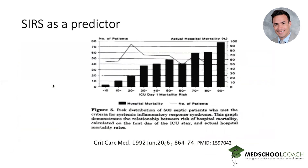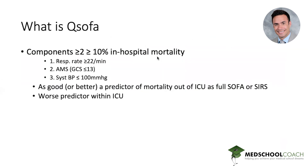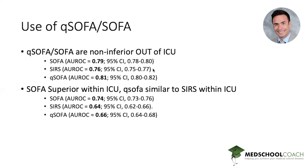From the Critical Care journal back in 1992 after Sepsis 1 came out, this chart qualifies the value of SIRS as a predictor of mortality — it shows how based on the number of SIRS criteria met, the larger your hospital mortality risk. qSOFA also predicts in-hospital mortality risk and was found to be a good or better predictor inside and outside of the ICU, although within the ICU the better predictor is the full SOFA scoring system. Outside the ICU, qSOFA functions well — only three bedside things to identify — comparable to full SOFA and SIRS, and that's why we really only use it outside of ICU settings.